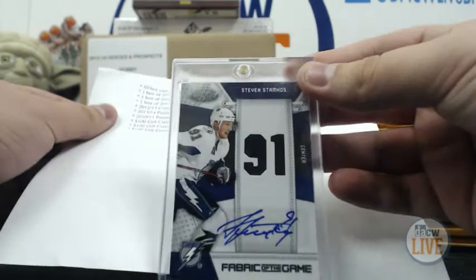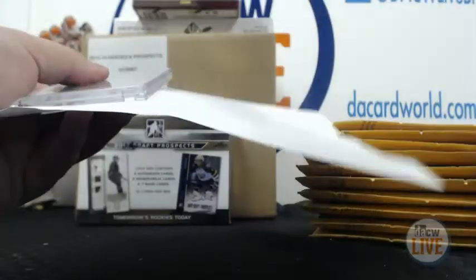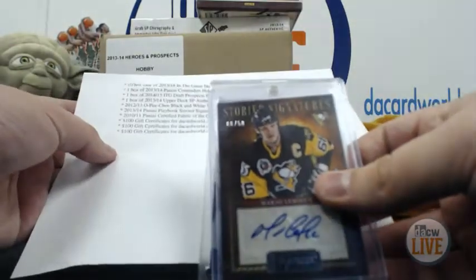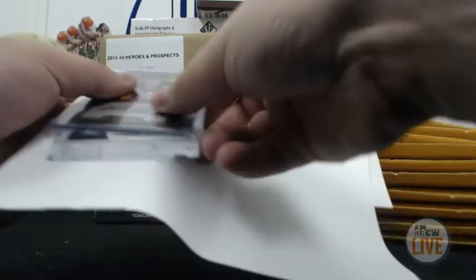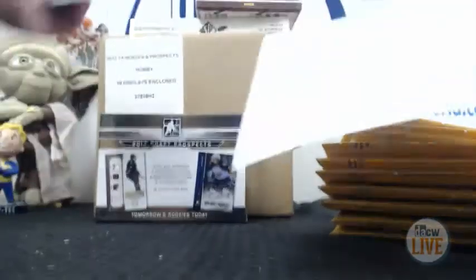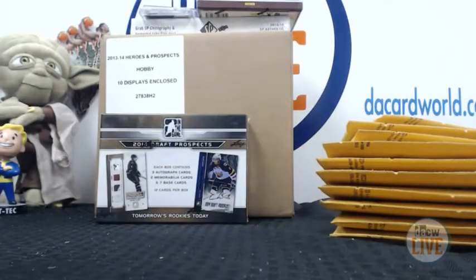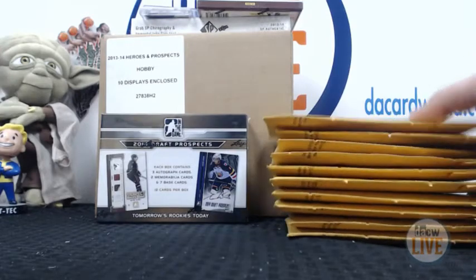We have a Mario Lemieux Playbook autograph, 8 of 50, 2013-14. And then we have three $100 gift certificates to our website — you can buy boxes or whatever you want, cards that you need for your collection. You can take $100 off your order or a case.